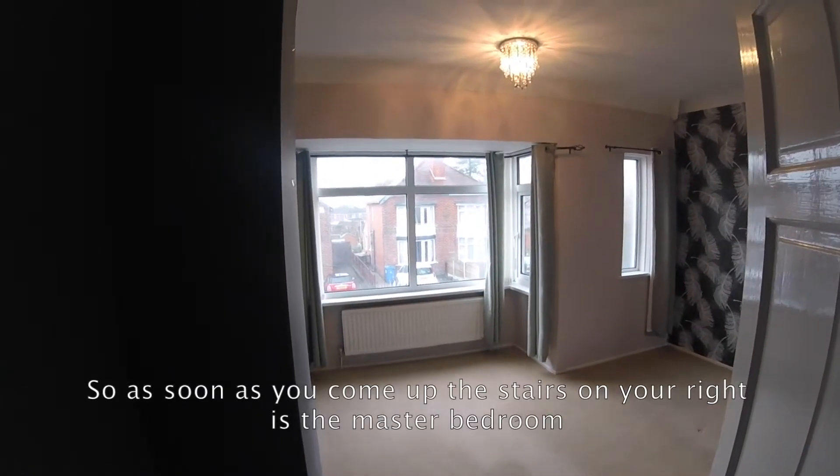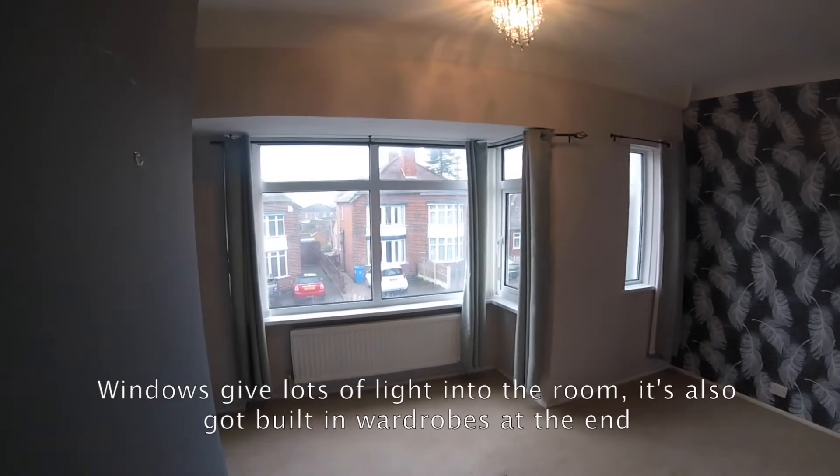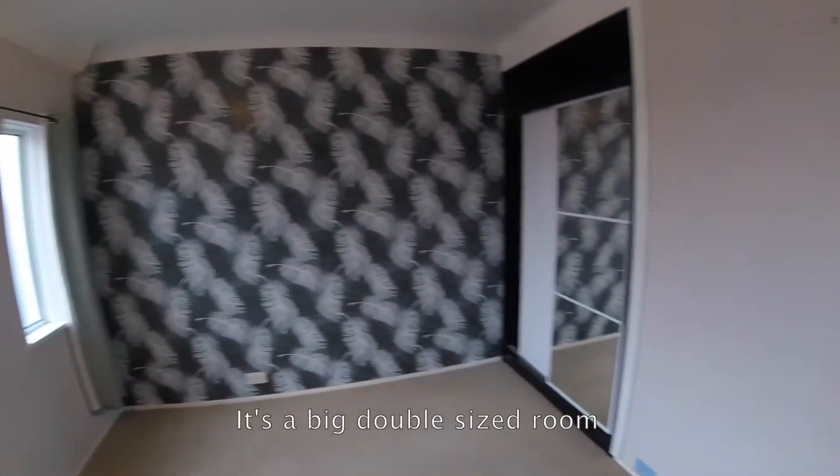As soon as you come up the stairs, on your right is the master bedroom. The windows give lots of light into the room. It's also got a built-in wardrobe just at the end. It's a big double-sized room.